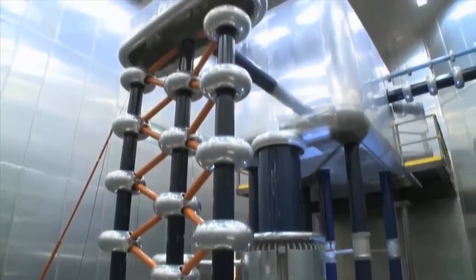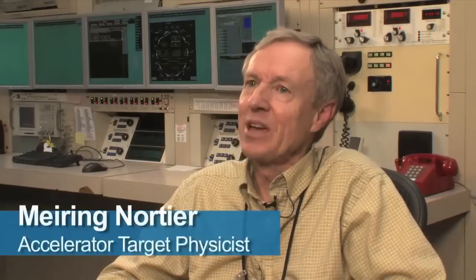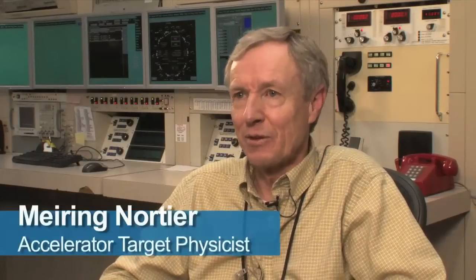The lab's proton accelerator, called LANCE, could be the answer. At Los Alamos, we have taken the lead to do the research to see if we can actually produce these isotopes on a large scale and in large quantities. The initial research indicates that it's indeed possible to do that.